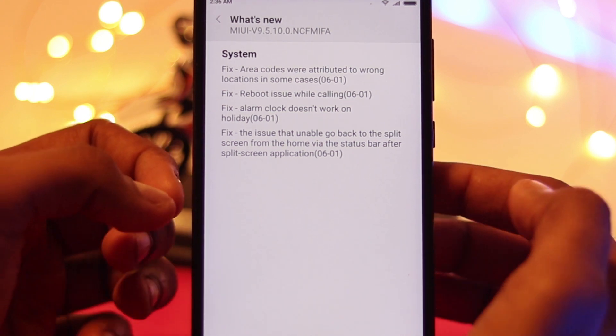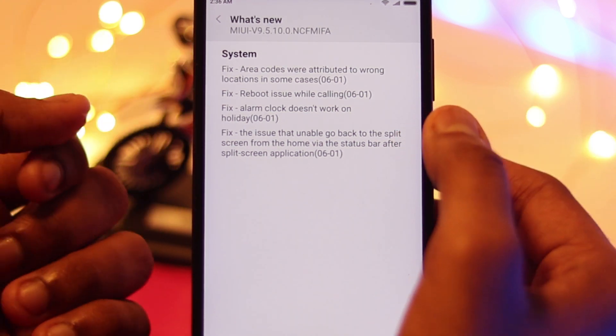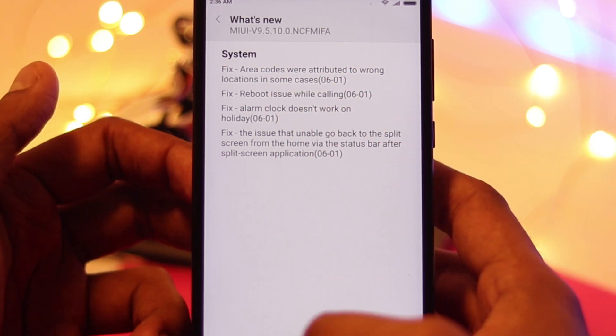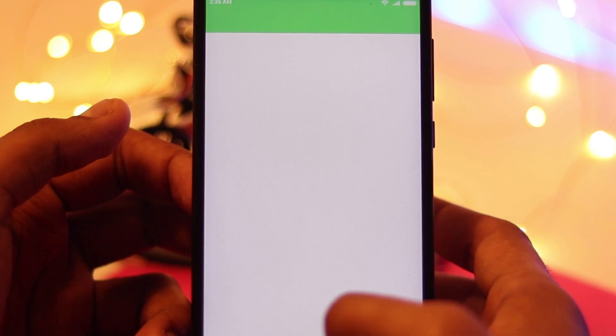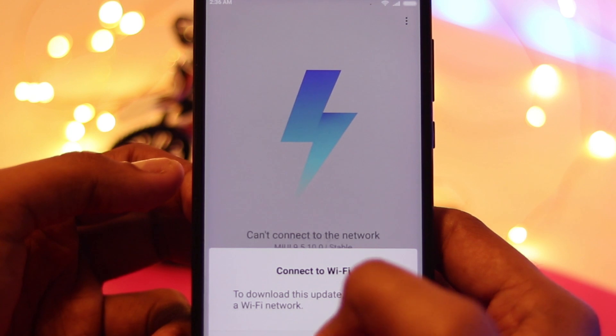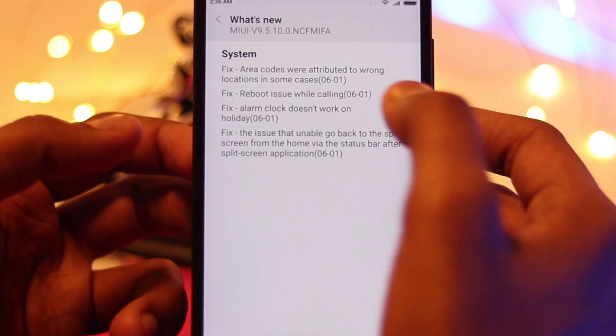The first issue is that area codes were attributed to wrong locations in some cases — that has been fixed. I personally didn't have that issue. The second fix is the reboot issue while calling. Whenever I tried to make a call, the phone would start rebooting, so that issue has now been dealt with.